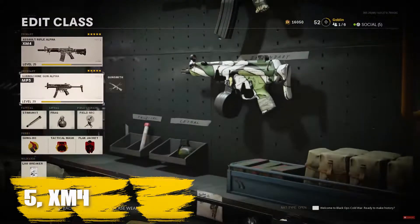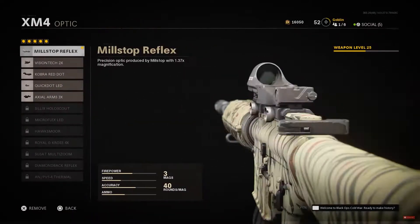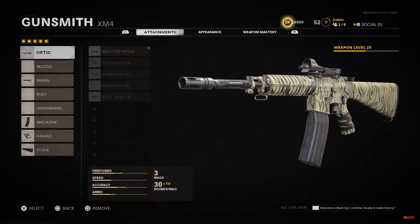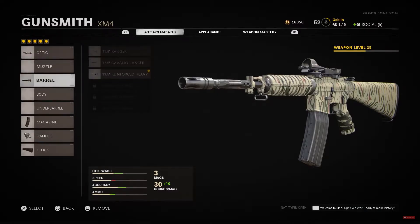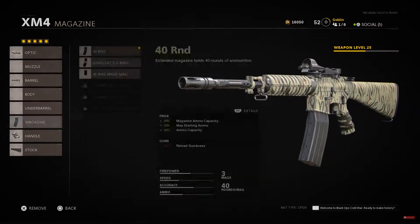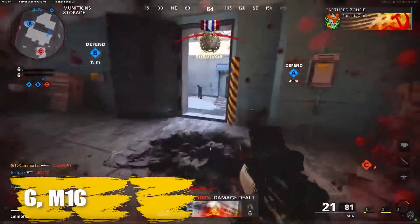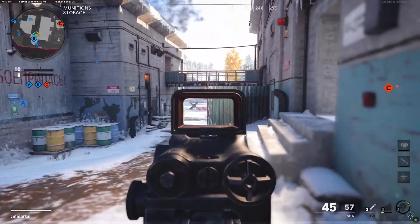Number five: XM4. You'll find the XM4 is built for low recoil first, but also has high bullet velocity, making it stronger over longer distances. Its mobility isn't too shabby either, thanks to the buffer tube, and it's suppressed thanks to the Agency Suppressor. The Airborne Elastic Wrap will also keep aim punch away, which can win you surprising amounts of 1v1 fights.